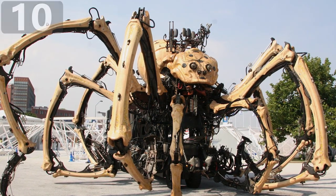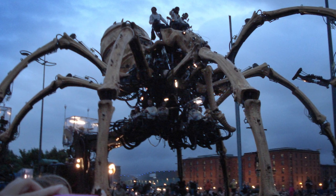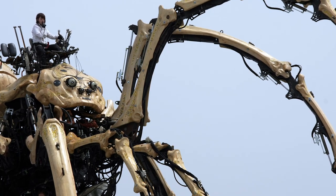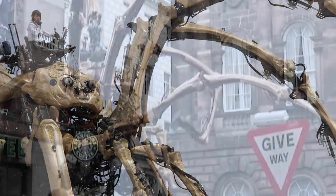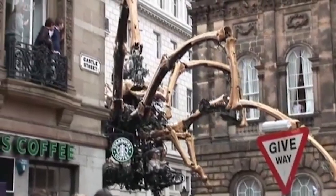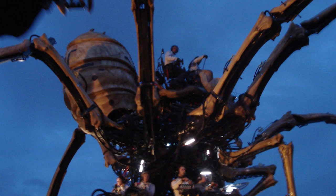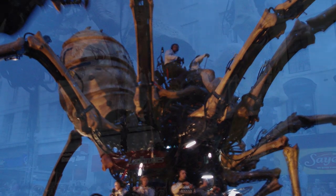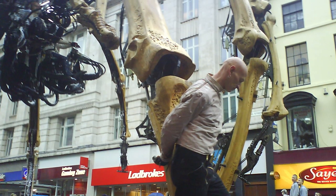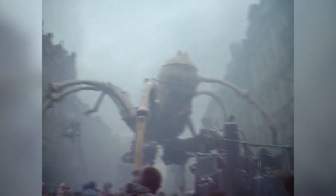Most large machines have a functional purpose, but La Princesse is by far the largest machine that's ever been made purely for entertainment. It was created by an art group from Nantes in France called La Machine and was unveiled during celebrations in Liverpool, England in 2008. The 50-foot tall spider weighed just over 37 tons and was built with 50 axes of movement to allow it to crawl through the streets. It took a team of 12 people attached to its body to operate the mechanical beast and the wider support of 16 cranes, 6 forklift trucks and a further 250 people.